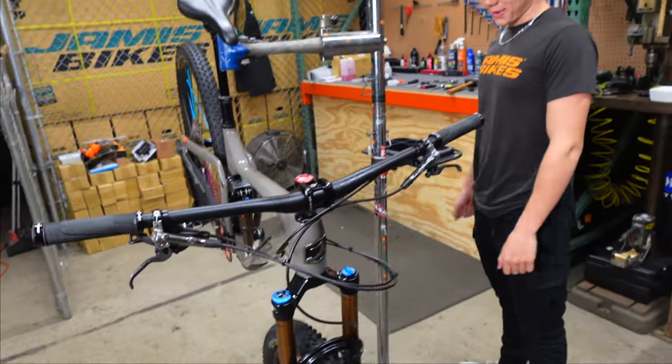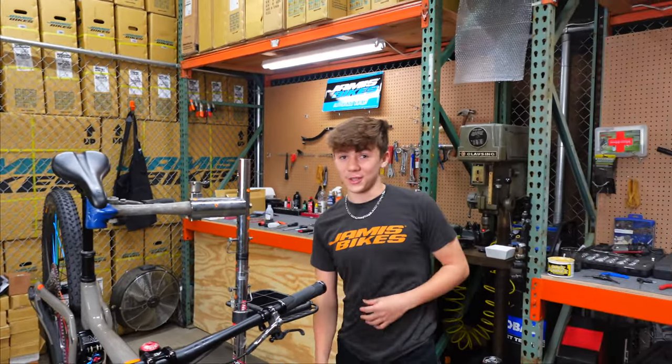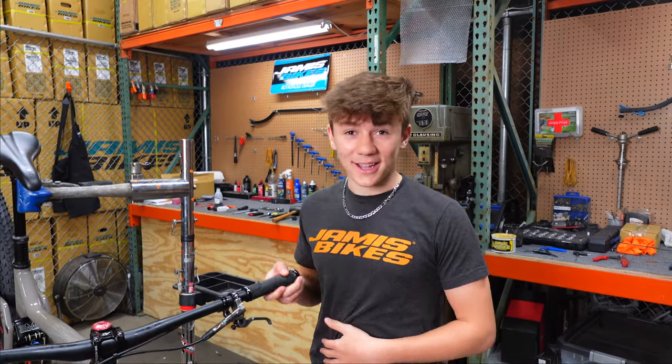XDR brakes — awesome. Can't wait to go out and ride it. Sedona — we'll be at Sedona very soon, so this thing will be getting some nice rides in over there.